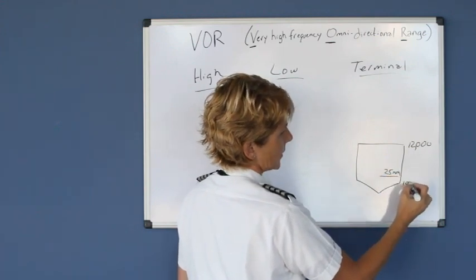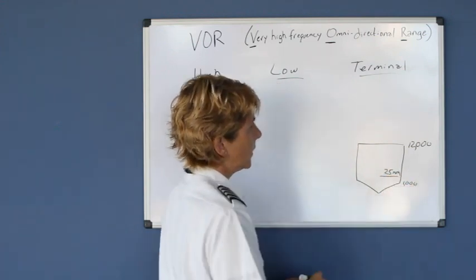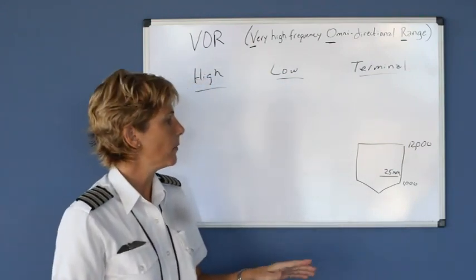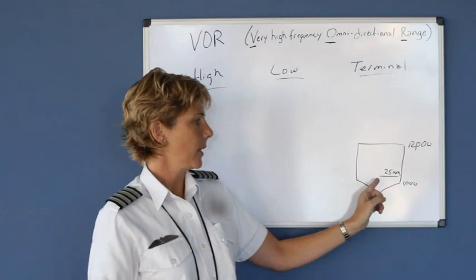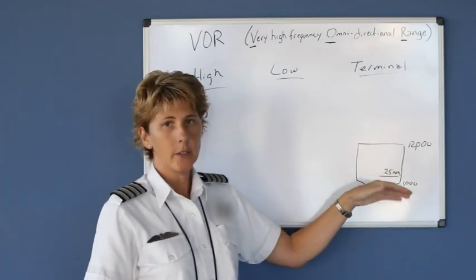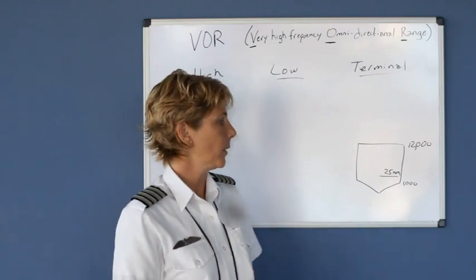That guarantee starts at 1,000 feet. So the terminal class would be used definitely for more low-level type flying, and even though they say it's guaranteed out 25 nautical miles, usually if you're up higher it will reach out a little bit farther than that.